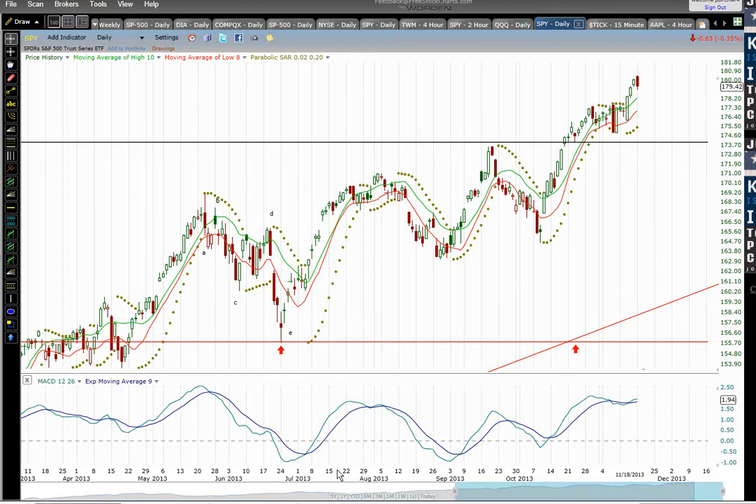Hi, this is Pete Birchler of StockMarketAlchemy.com. Today is November 18th after U.S. markets close, and I wanted to briefly go over a multiple time frame divergence pattern that's happening here. Time will tell us how significant it is, but we're seeing a somewhat similar type of pattern to what we saw at the bond market high last year in July of 2012. So let's look at a few charts here.